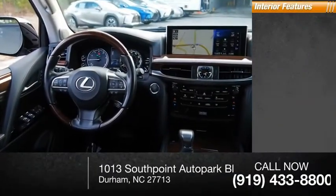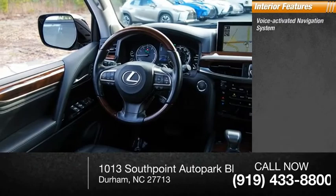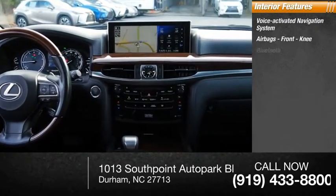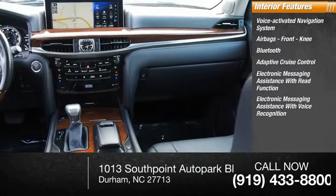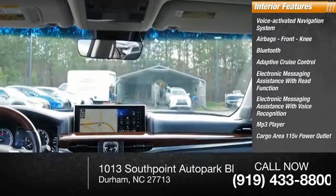Inside you'll find a voice-activated navigation system, airbags with front knee, Bluetooth, adaptive cruise control, electronic messaging assistance with read function and voice recognition, MP3 player, cargo area 115-volt power outlet, trip computer, and electro-illuminescent instrumentation.